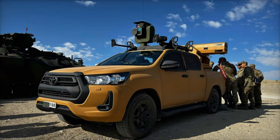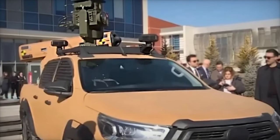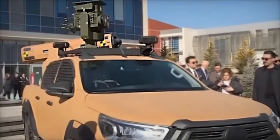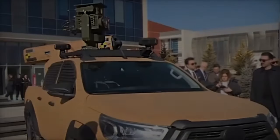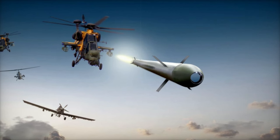This new Hilux configuration aligns with similar military strategies adopted by other nations. For example, the United States has developed the Vampire system, which utilizes civilian vehicles to fire APKWS-2 laser-guided rockets.